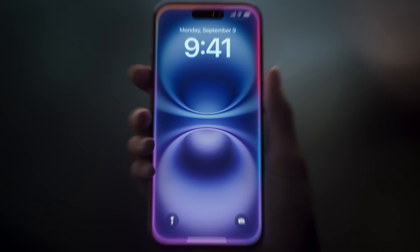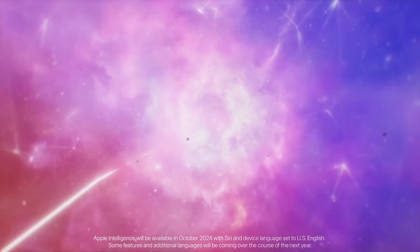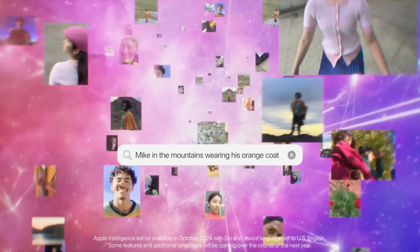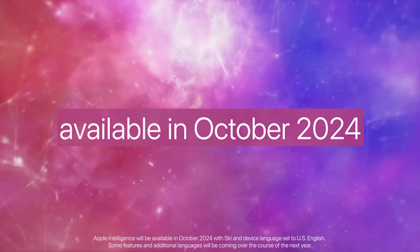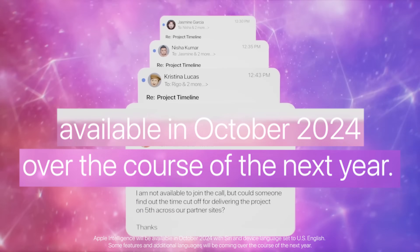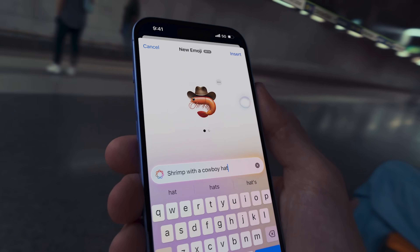Finally, and possibly most importantly, iPhone 16 will support Apple's new suite of artificial intelligence features they call Apple Intelligence. I made a whole video breaking down what Apple Intelligence is, how it works, and what exactly is going on with that ChatGPT integration — linked down below. Unfortunately, none of these features will be available when the iPhone 16 launches on September 20th. Some of these features will be rolling out in beta sometime in October, and the rest will be phased out over the course of the next year. At best, you'll be getting a phone that has a little more future-proofing built into it.